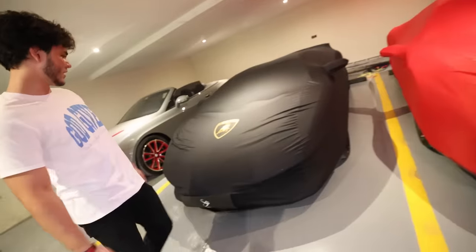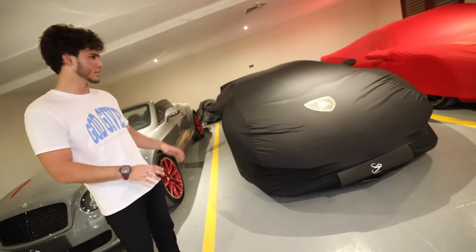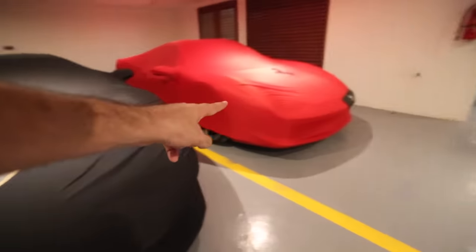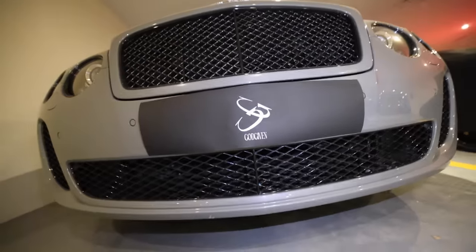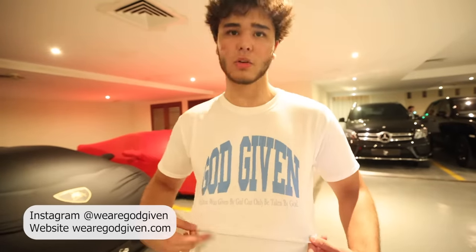Now we have the supercars. First off, we have the Ferrari. Second, we have the Lamborghini — it's a very special car, my weekend car. Third, we have the Bentley Continental Supersports. I love cars, and I absolutely love when they're covered — these covers are very expensive. We have plate numbers with 'God Given' on them, which is actually his clothing brand coming out very soon. The slogan: 'What's given by God can only be taken by God.'